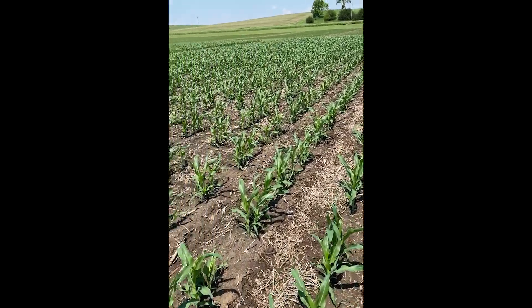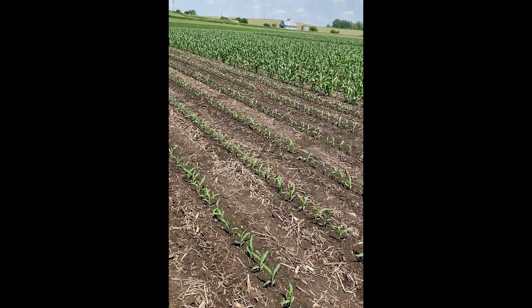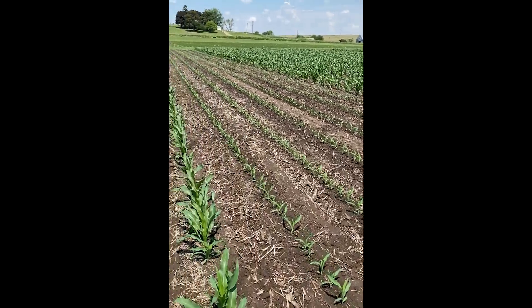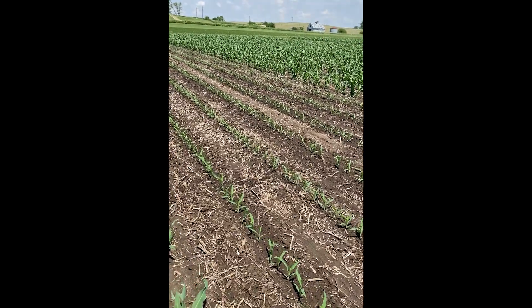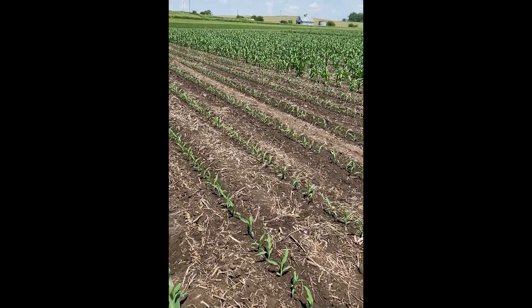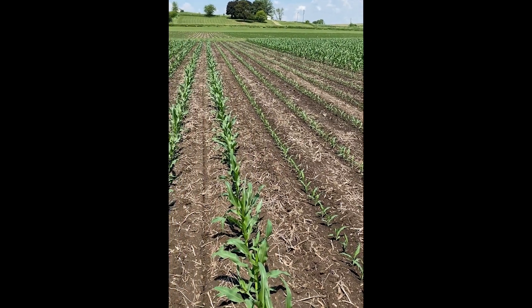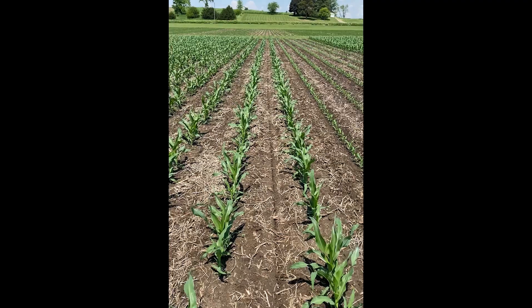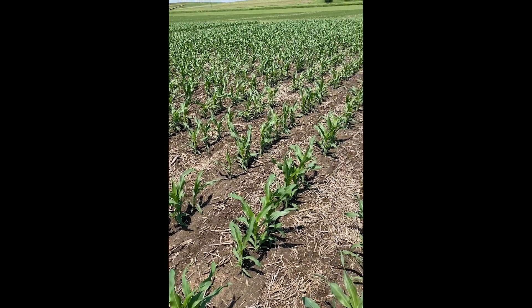At the end of the year, we try to find what that stand was and what it should have been — where it made sense and out-yielded our replant situation three weeks later. We chose three weeks because by the time your stand has emerged, by the time you evaluate it and decide whether to leave it or replant, it's probably been about three weeks.